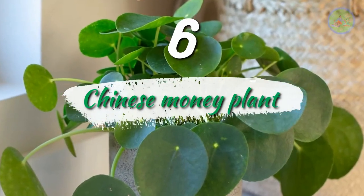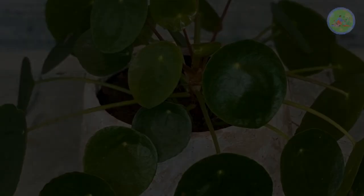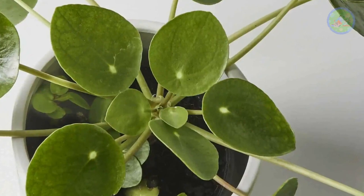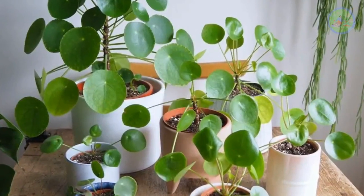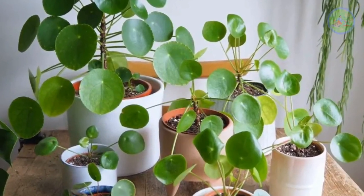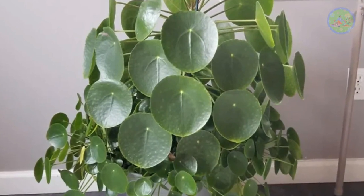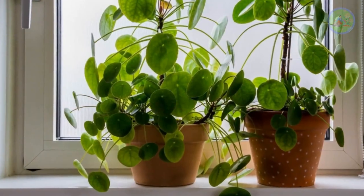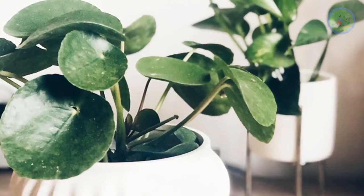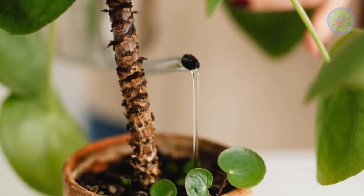Number 6: Chinese Money Plant. Pilea peperomioides, also called the pancake plant or missionary plant, native to southern China, is also an ornamental plant. It needs lots of indirect light and moist soil for good photosynthesis. It is believed to bring good luck, money and fortune to its owner — the leaves look like coins. People love to keep it in the wealth corner, the south-west corner of the house, so this amazing-looking plant can bring good fortune. It can live up to 10 years with some extra love and attention.